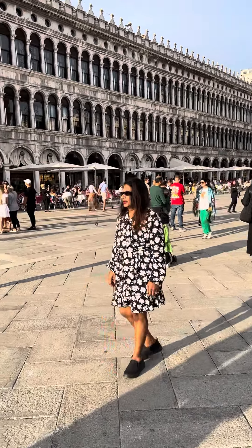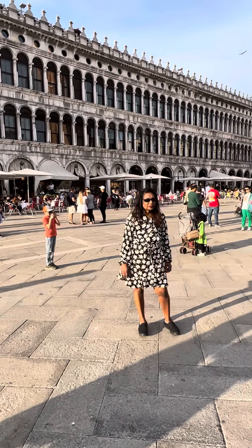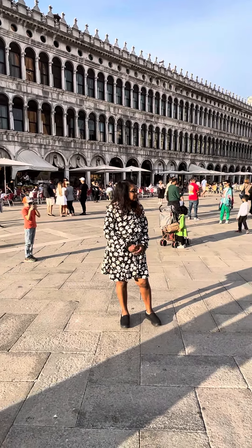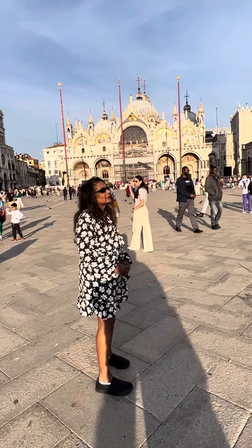That's Rita, and that's the background of where we're going to be picking up the gondola ride. As you can see, Rita is in the waiting area. In the background there's a big church that's still in repair mode, so they are doing some repairs. There's also a tall structure there.